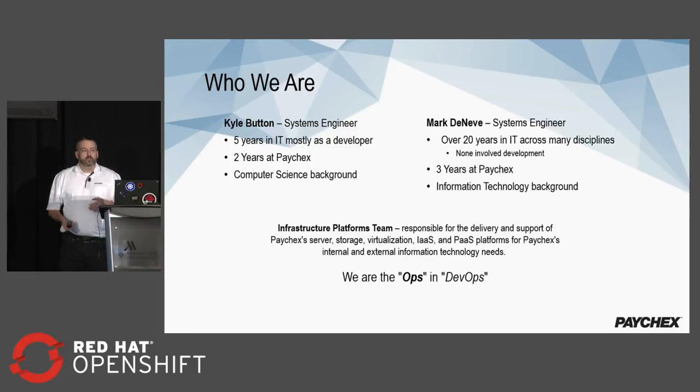Just really quick, how many people here are from the operations side of things? And how many people from the dev side of things? What we're going to be talking about is more focused on ops than on dev, but definitely we'll be talking a little bit about both.